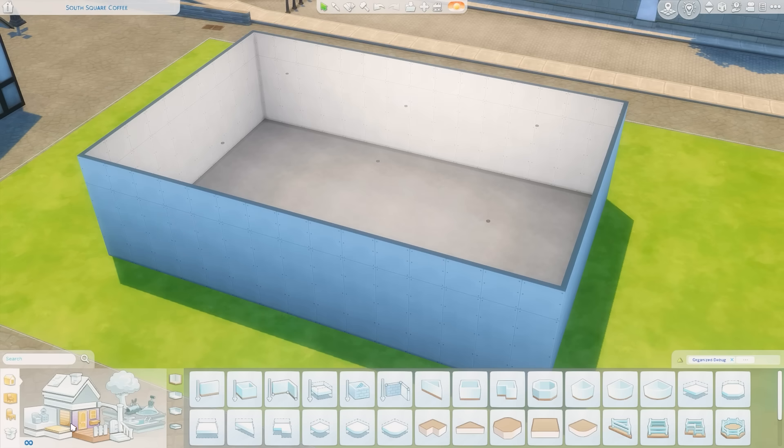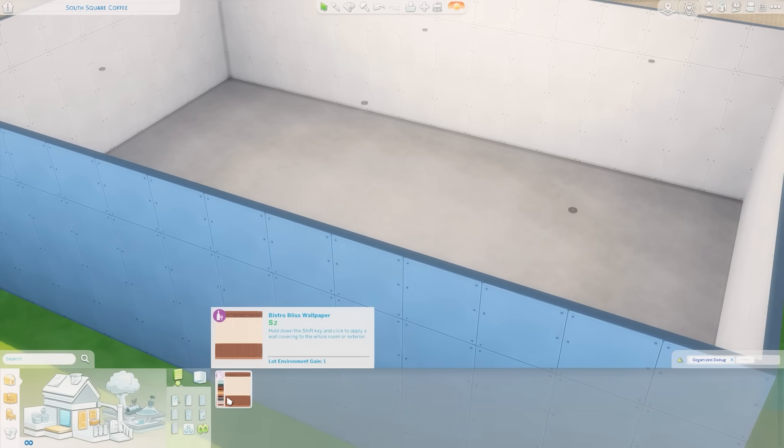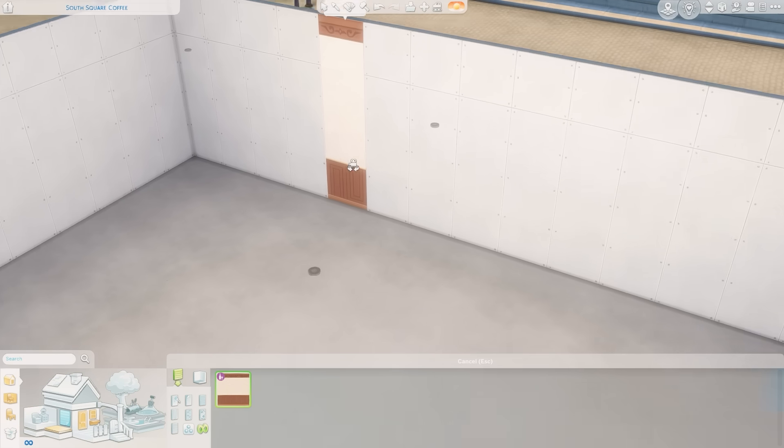I am in a random lot here in Windenburg, and we're going to take a look at everything. Let's go ahead and filter by Cozy Bistro. It looks like we have a new wallpaper called the Bistro Bliss wallpaper.